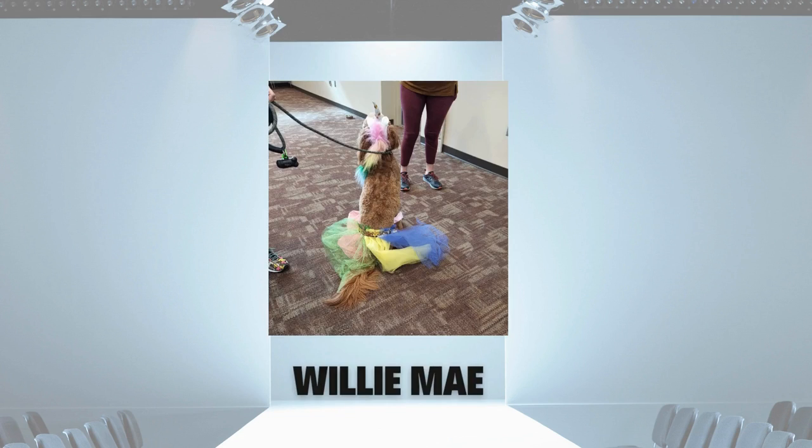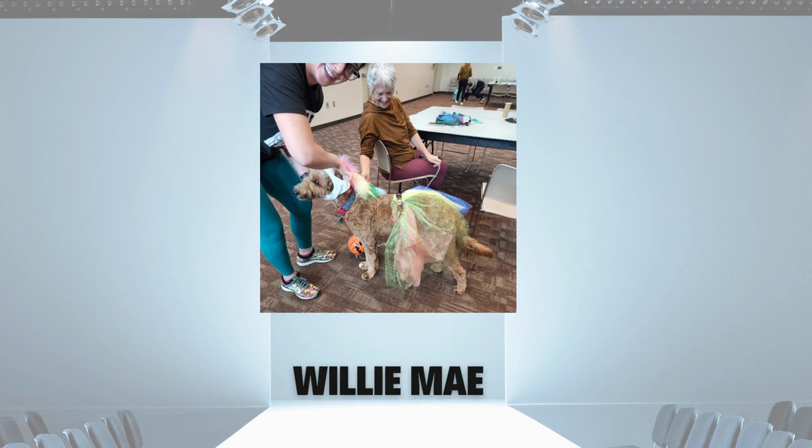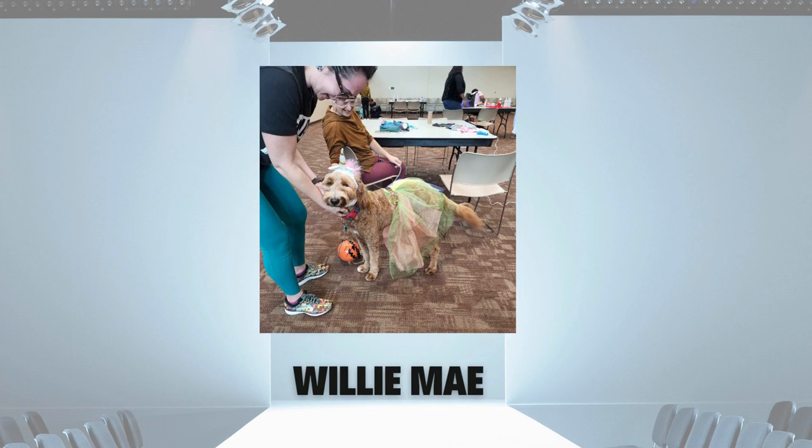Willie Mae is celebrating her very first Halloween and came to the maker event with unicorn mane on, ready to work. The tulle skirt really accentuates all of the colors of that flowing hair. A very easy model to work with — she loves the pets a unicorn gets.